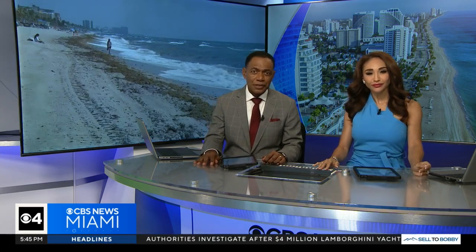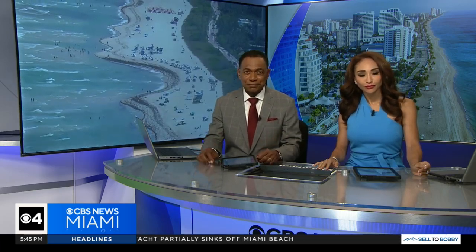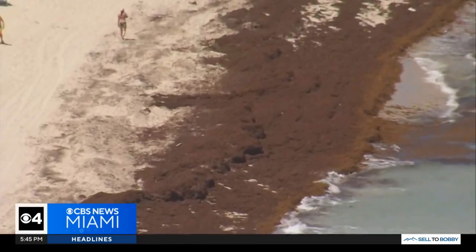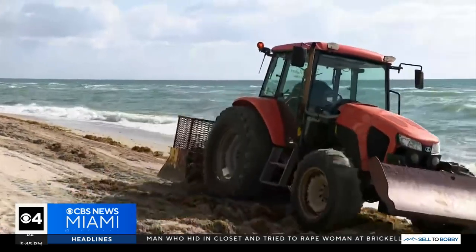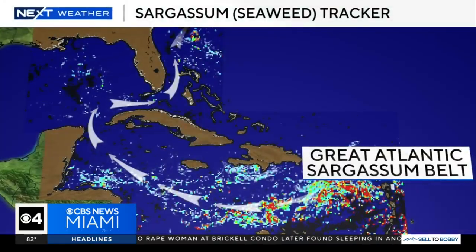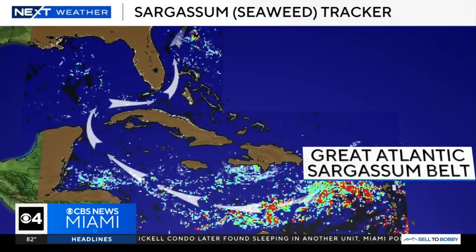It is an ugly and smelly problem impacting South Florida beaches. Sargassum seaweed is washing up on our shores. You might have already noticed large amounts washing up on our shoreline. Sargassum is a type of seaweed which mostly comes from an area in the Atlantic referred to as the Great Atlantic Sargassum Belt.